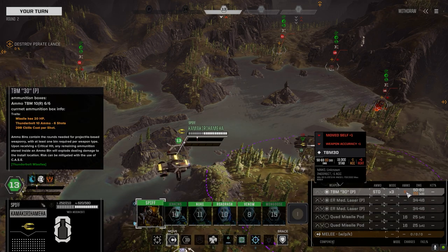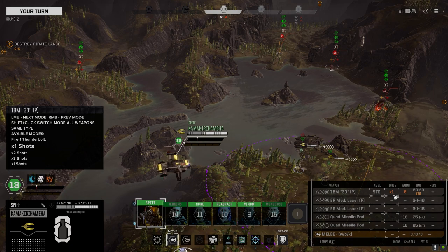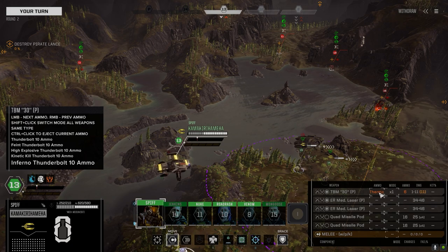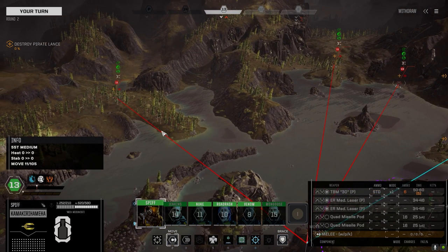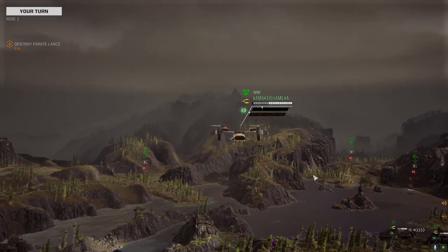Only 6 rounds for the TBM-30, but it fires 3 shots. Looking at ammo types: faint ammo, standard, high explosive, kinetic, thermo ammo — wow, quite a selection. No guided ammo though. Going phantom mech to start. Let's get down here and see what we can shoot — double time.